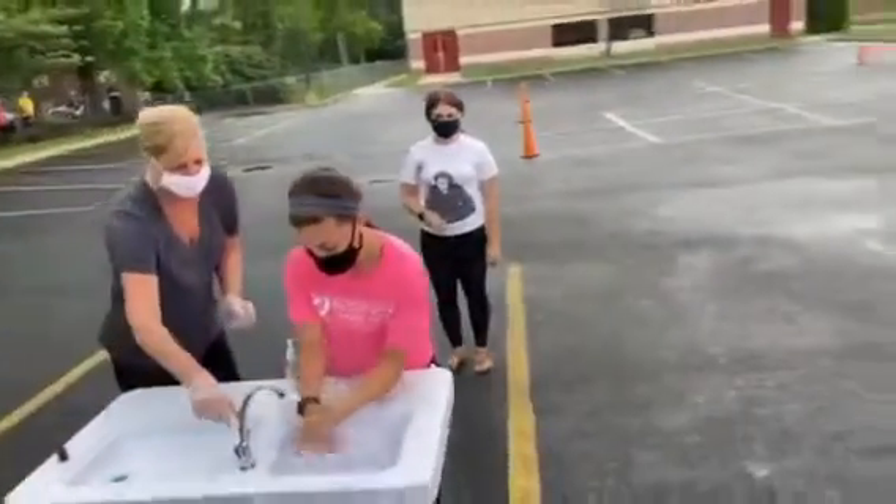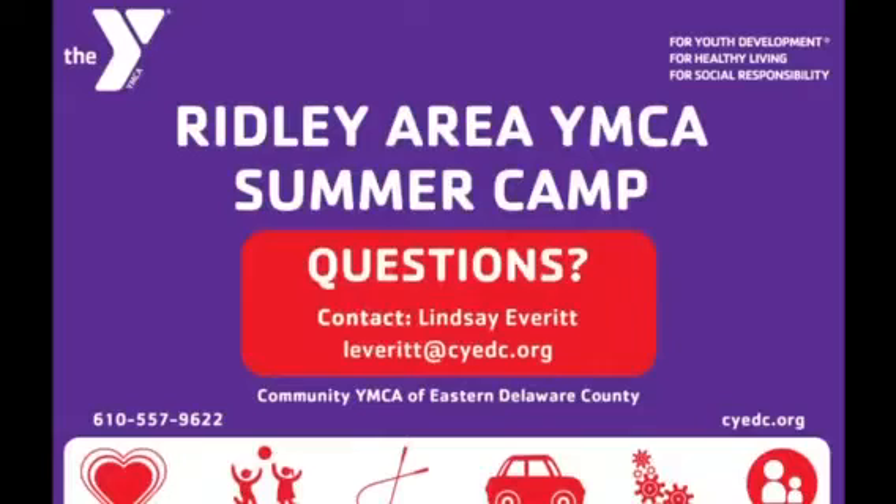If you have any questions, please contact Lindsay Everett. Thank you for allowing us to serve your family at the Y.